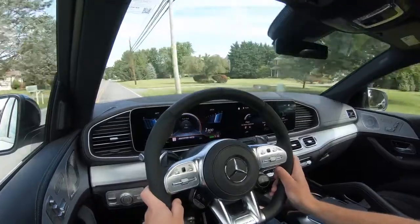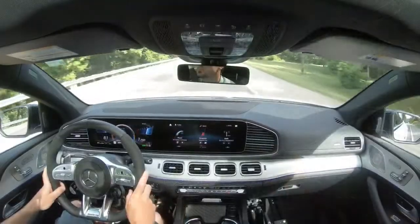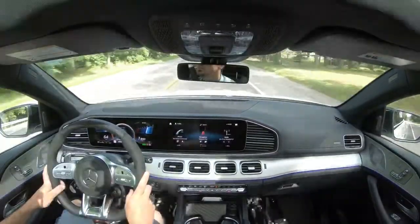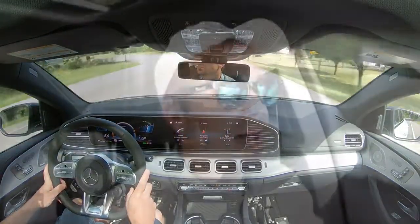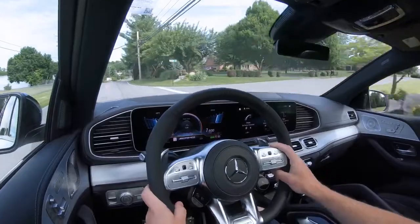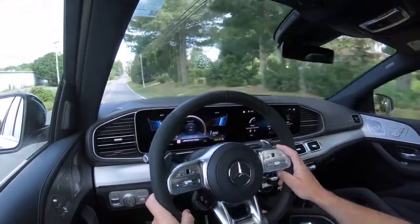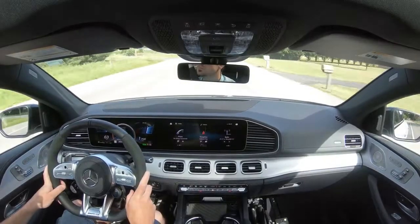Overall, the first thing I muttered to myself when I started driving this was that the ride quality is absolutely amazing. As expected with adaptive damping, it gets better, and adding air suspension on top of that gives you basically the best you can possibly get. When it comes to the steering wheel, it has a very nice weight to it — especially in Sport mode — and steering sensitivity adjusts with drive mode.